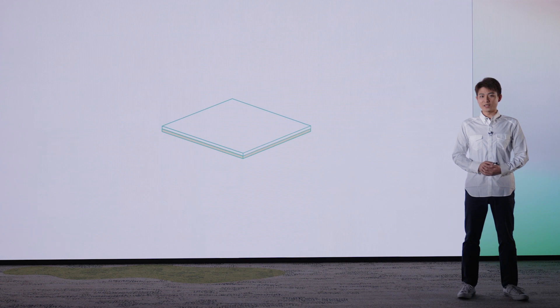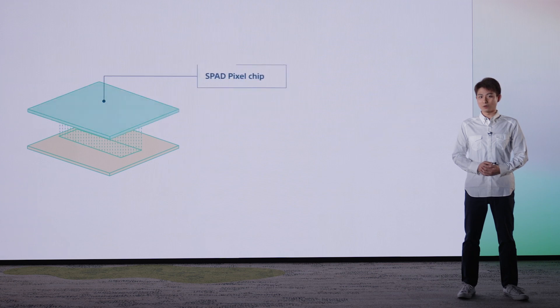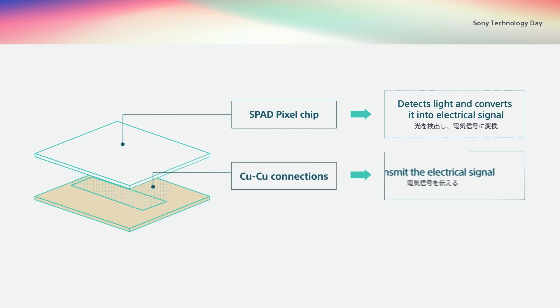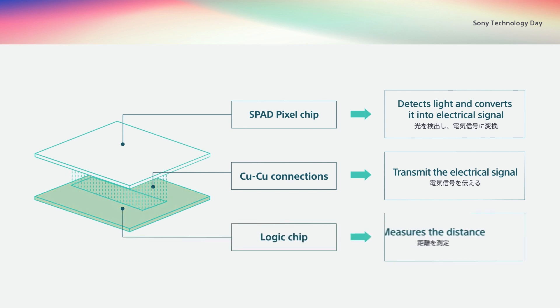Hello. I also developed SPAD depth sensors at Sony Semiconductor Solutions Corporation. SPAD depth sensors have three main elements: SPAD pixels that capture light and convert it into electrical signals; Cu-Cu connections that communicate those signals; and logic chips that contain circuits to derive distance measurements from the signals.